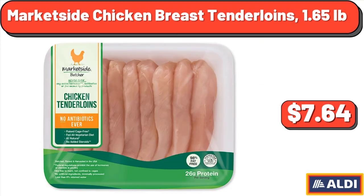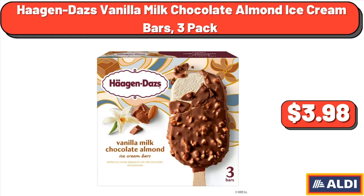Market Side Chicken Breast Tenderloins, $7.64. Haagen-Dazs Vanilla Milk Chocolate Almond Ice Cream Bars, 3-Pack, $3.98.